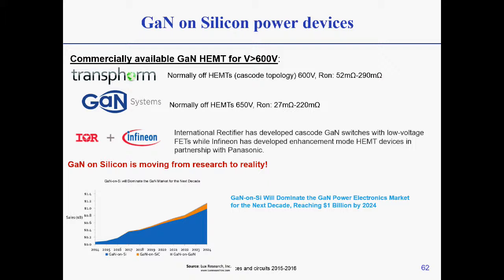The other company is GaN Systems. GaN Systems has normally-off devices not based on cascode technology — we don't know exactly what it is based on — and these devices work up to 650 volts. Companies such as International Rectifier, now Infineon, have the cascode configuration from IR, while Infineon has normally-off devices in collaboration with Panasonic or GIT.